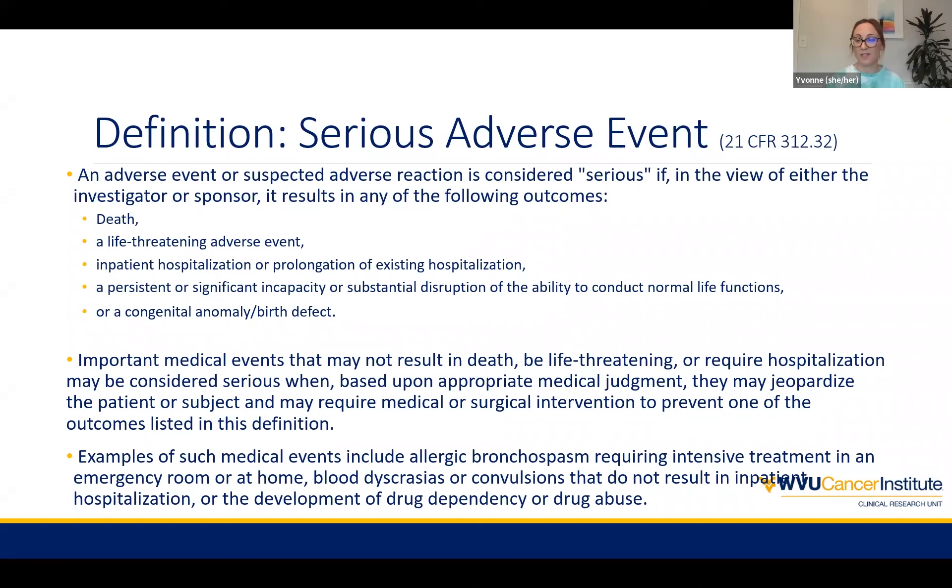We also have serious adverse events, which is that subset of adverse events documented in the Code of Federal Regulations by the FDA. An adverse event becomes serious because of death, if it's life-threatening, if there's an inpatient hospitalization or prolongation of an existing hospitalization, if there's a persistence or significant incapacity or substantial disruption of the ability to conduct normal life functions, or if there's a congenital anomaly or birth defect. Additionally, there may be an important medical event that in the judgment of the investigator should be reported as a serious adverse event.